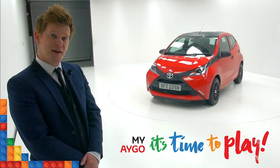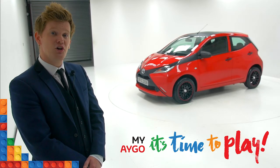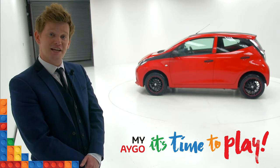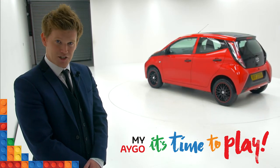It's time to play with the My Aigo campaign at Charles Hurst. Let Charles Hurst design, customise and detail your very own Toyota Aigo. With the biggest selection of 2015 Toyota Aigos available for only £5,850 with no deposit and personal contract purchase, you really can make it yours.